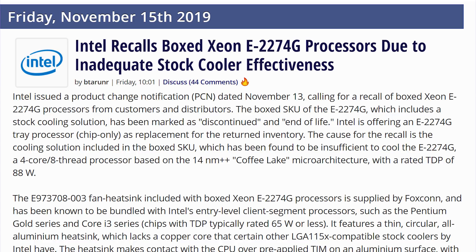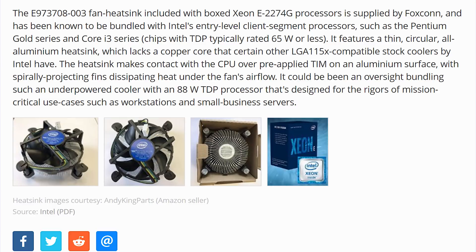And no, it's not for any of the reasons that you might think, including a bunch of vulnerabilities like Spectre and Meltdown. No, it actually has to do with the fact that they have been cheapening out on their stock coolers. The Intel Xeon E2274G has been recalled for an insufficient box cooler. And not only has it been recalled, it has been discontinued or put on end of life. So Intel has not only shelved the product, but then has advised everybody who is selling them to send them back to Intel, because for the 88-watt TDP chip, they've been selling it with a stock cooler that's supposed to be used for 65 watts.